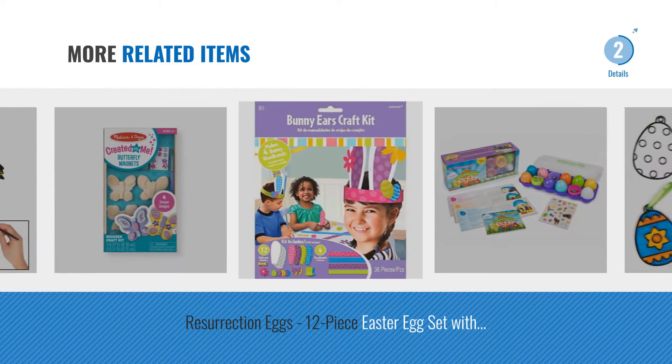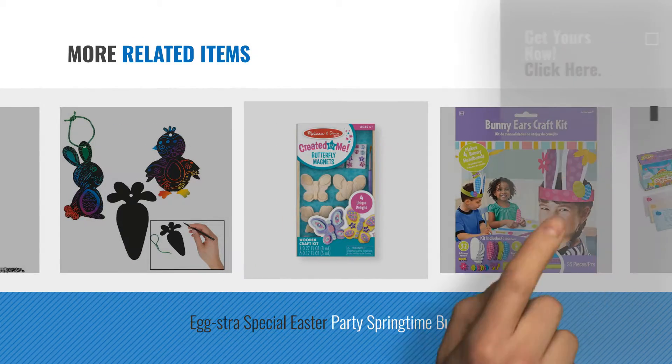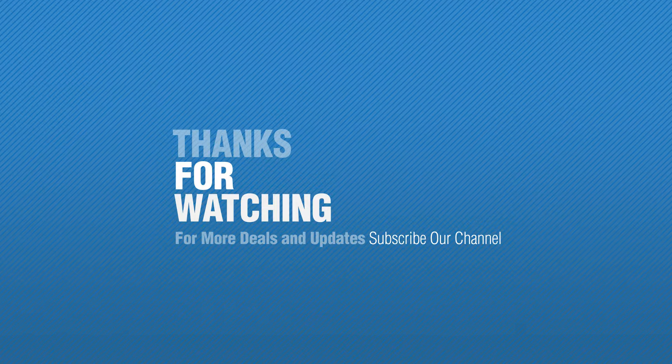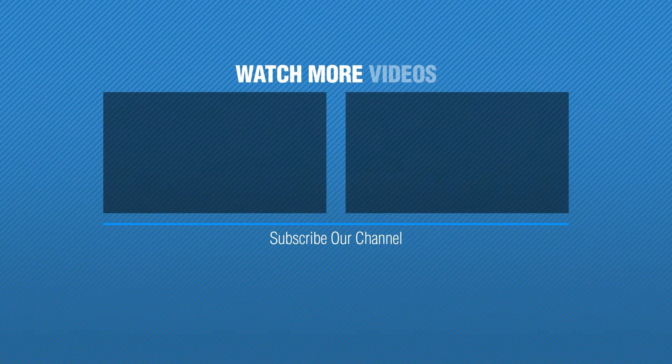For more great related products, full details and online deals, just click the circle. Thank you so much for joining us, and we'll see you next time. Bye.